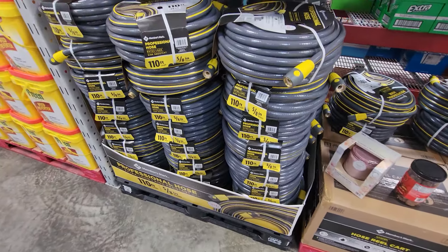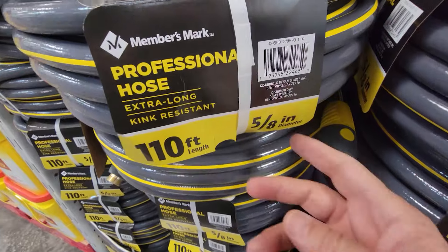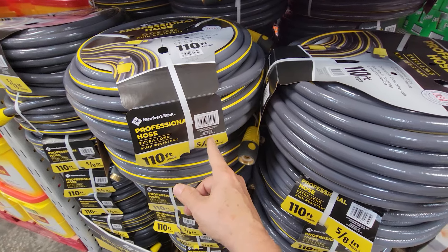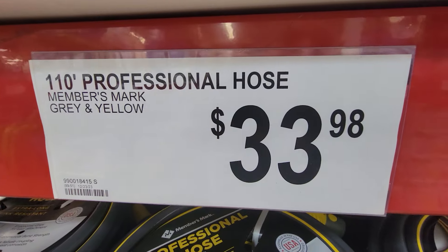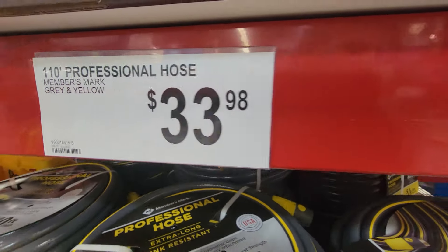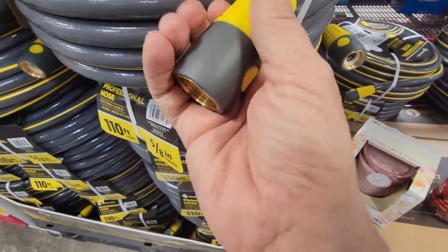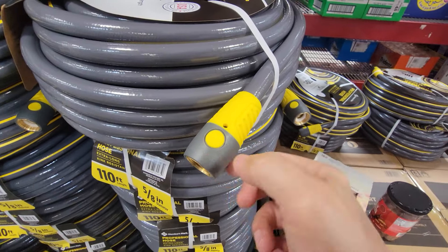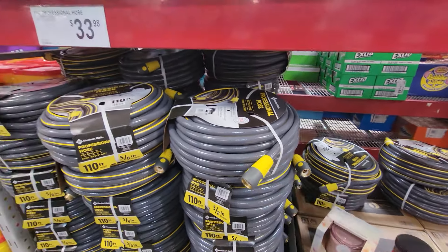They just got in their new Members Mark 110-foot professional hose — it's a 5/8-inch diameter, and that's the minimum diameter hose you ever want to buy. Don't buy the half-inch hoses — they're too flexible, they'll pinch and kink on you. $33.98, not on sale yet. I've always liked this type of end; it's a lot easier to screw onto the hose bib than the other types, especially when your hands are wet.